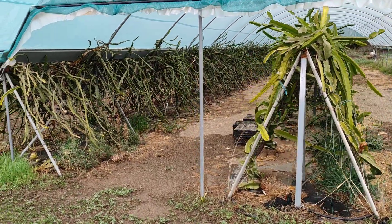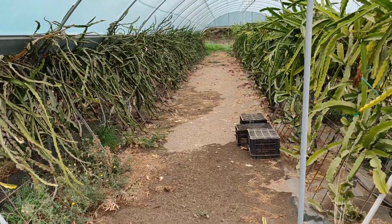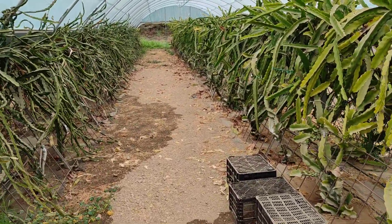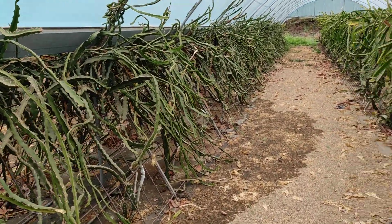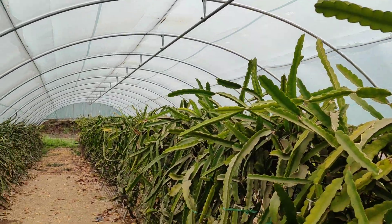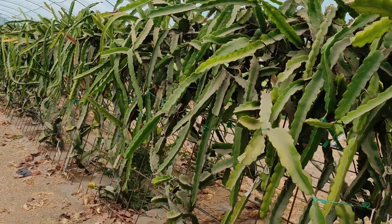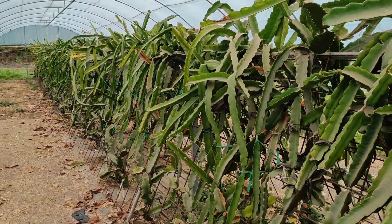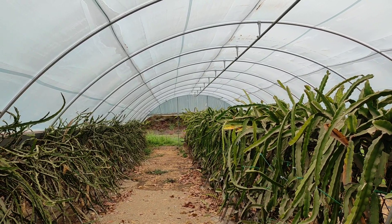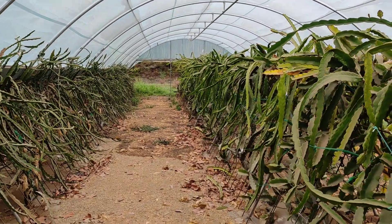Hi folks, this is All the Fruit, and I'm in the pitaya collection of La Mayor experimental station on the Costa del Sol in southern Spain. They have a nice pitaya collection kept in an open greenhouse. They said they've learned a lot cultivating pitayas here, so soon they will remove this greenhouse and build a better, more optimal one from what they've learned over the last years.